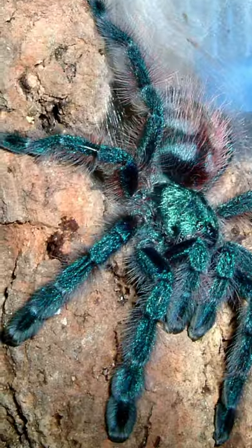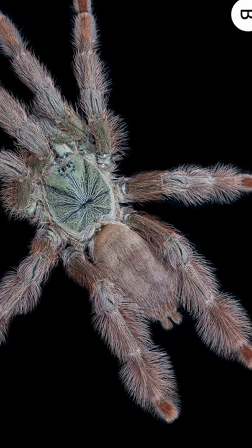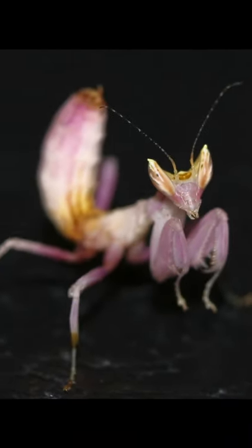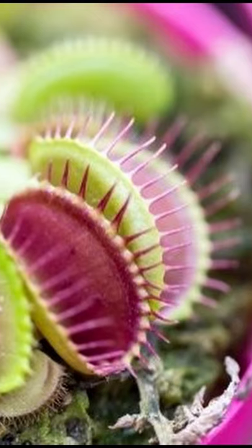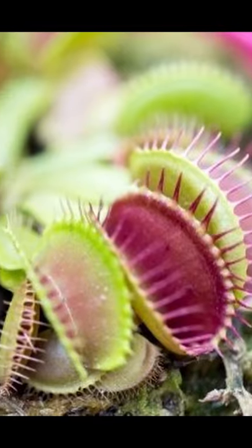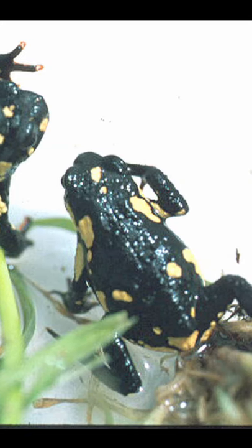Arboreal tarantulas. Praying mantis. Carnivorous plants. Bumblebee toad. Micro geckos.